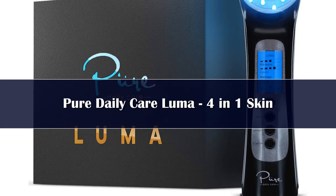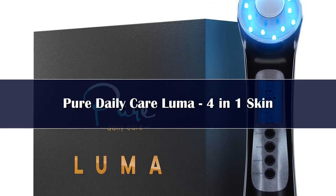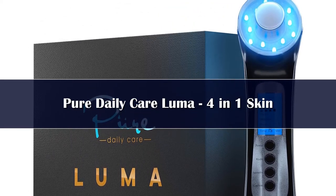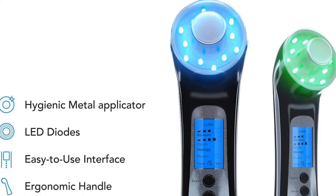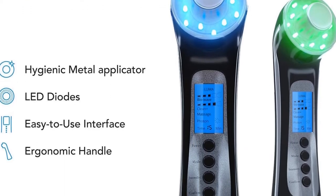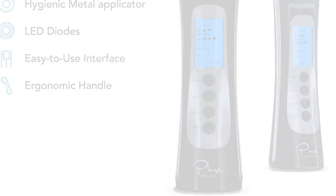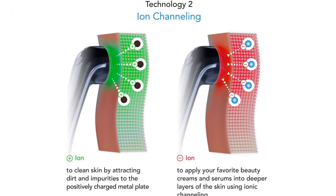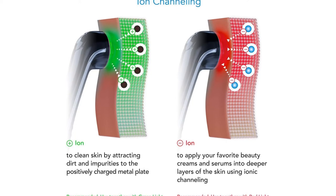Number 3. 4-in-1 Beauty Powerhouse — Luma harnesses four powerful yet completely natural technologies to give you an all-in-one skincare tool. This skin therapy wand allows you to use each mode individually or combine them for tailored therapies including anti-aging, skin firming, and more depending on your skincare goals. Light therapy has been clinically proven to naturally help fight the signs of aging with red, calm skin with blue, and improve complexion with green.